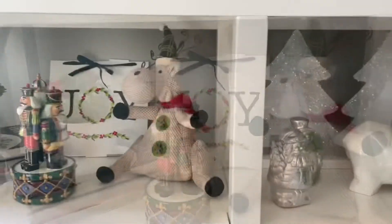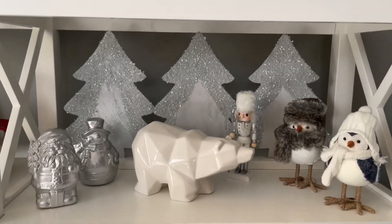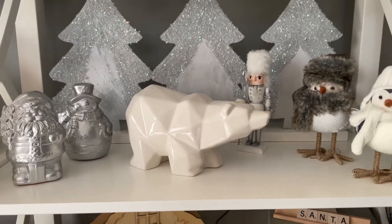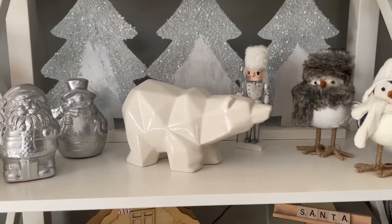In the front here, I just have my nutcrackers and a reindeer. In the next area, I tried to keep a theme of silver bells and I have a couple more Dollar Tree DIYs here. The back trees were a Dollar Tree DIY from this year, as was the little snowman and Santa that are painted silver.